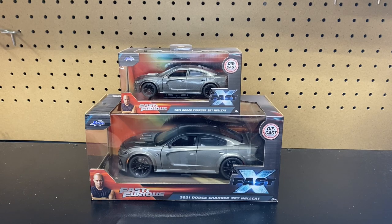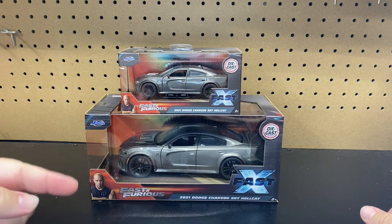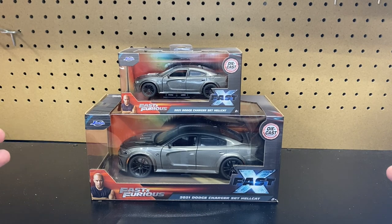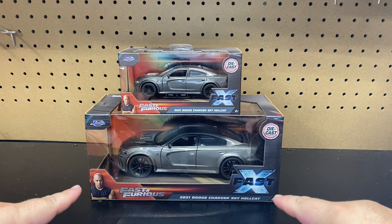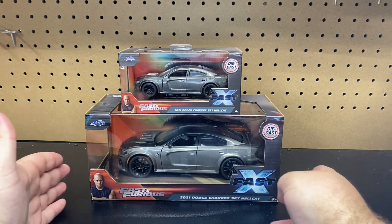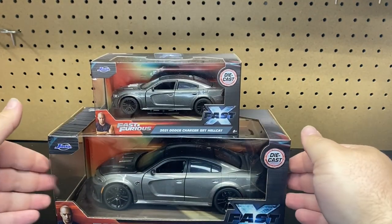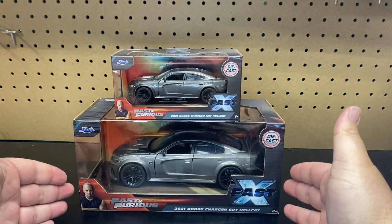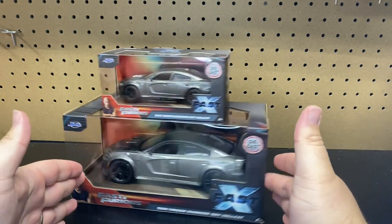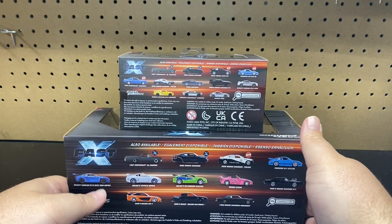We are doing the Jada version — 1:32nd up top, 1:24th down below. This is not a brand new casting, but it's a new Fast and the Furious casting. We have seen the SRT Hellcat before in the Heist vehicle, and this is a 2021. Technically it could be considered a new casting. This is from the brand new movie Fast X, and here is the casting for it.